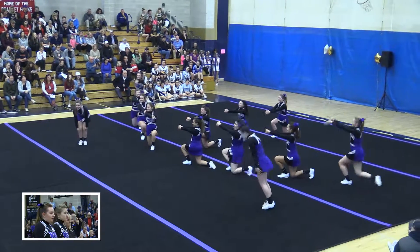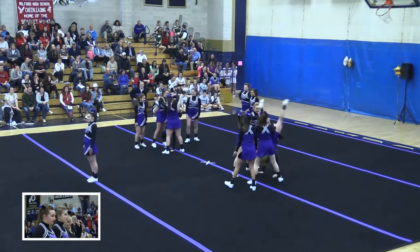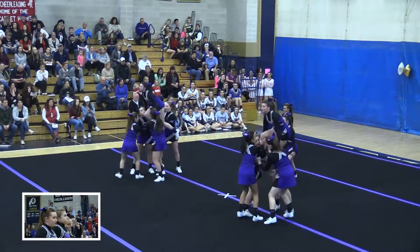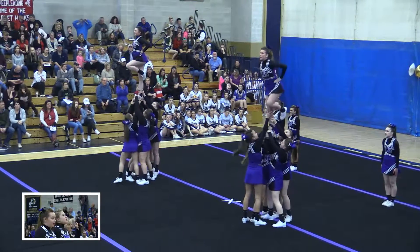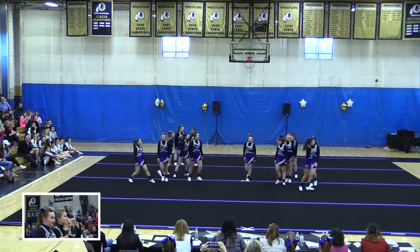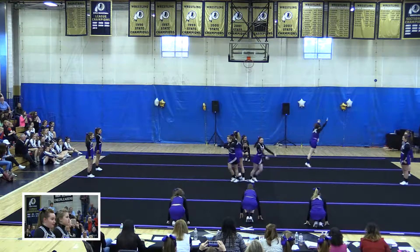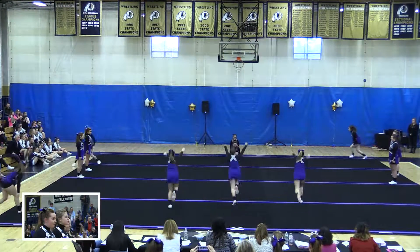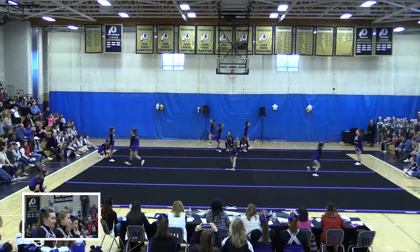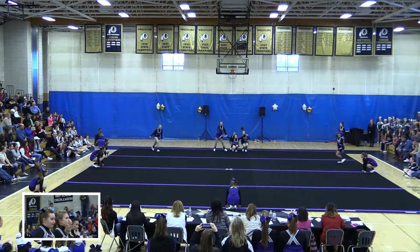Props to the MC for knowing when to lower the music and when to bring it back up. Teddy bear to a squish and then reload to a straight up liberty. Very nice. Back walkover out. I always liked the center in the middle going into tumbling. Props to that girl for doing that back walkover because I know I cannot do a back walkover to save my life.